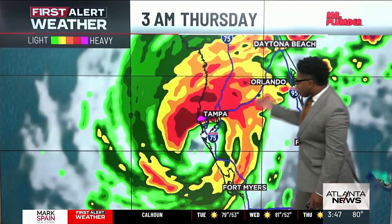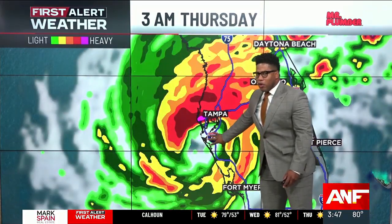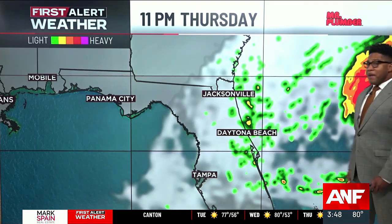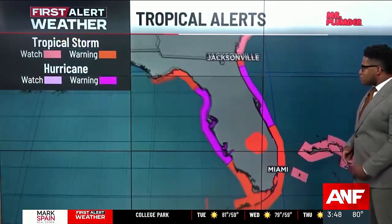Eventually, this storm will move inland as we head into the overnight hours — a very early morning landfall sometime after midnight Thursday. And then eventually this storm will race off towards the east, not before bringing impacts also to the eastern coastline of Florida as well.